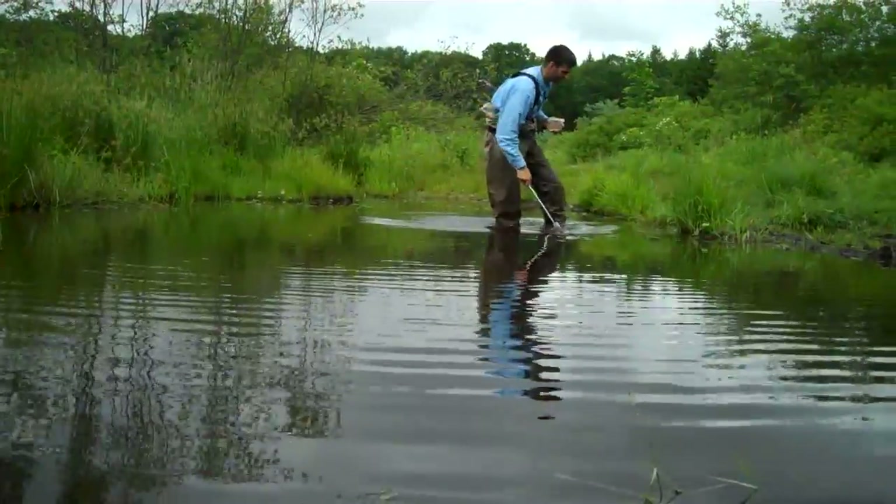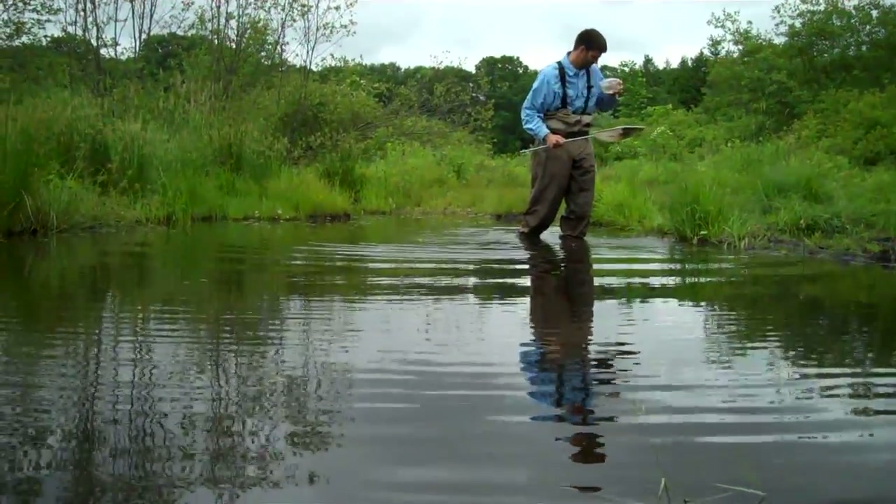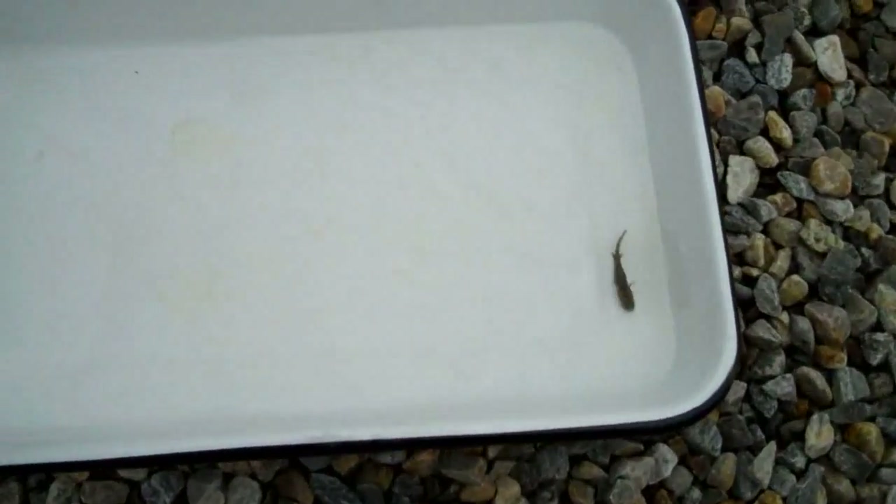I work basically on two salamander species: the spotted salamander and the marbled salamander. These are both salamanders that you find right around here, even on parts of campus.